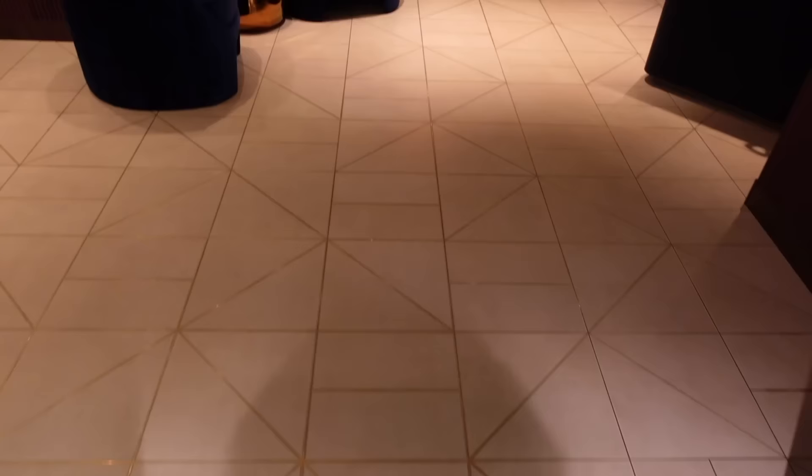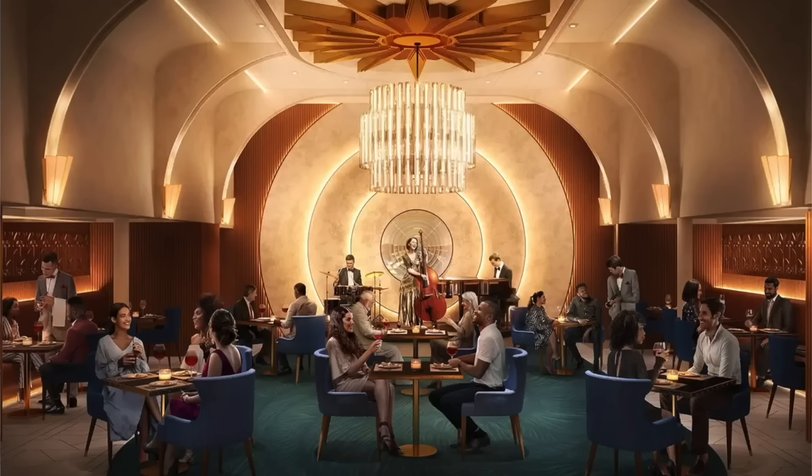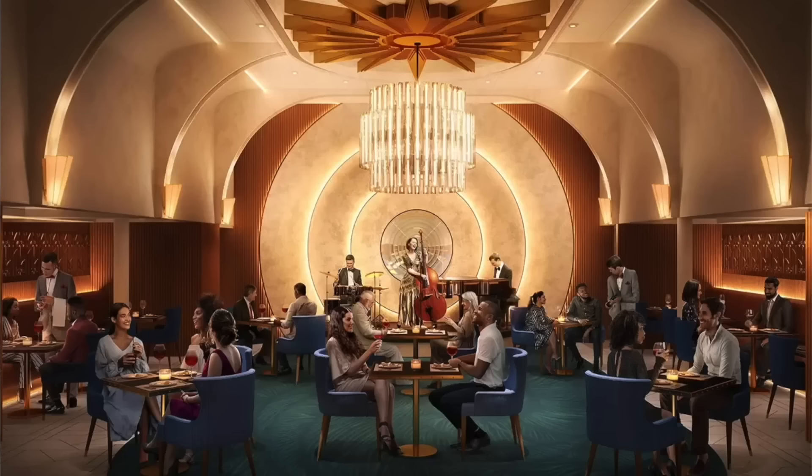One other thing I wasn't able to show you in today's video is the Empire Supper Club, which is a completely brand new dining experience just for the Icon class of cruise ships. This is an eight-course extravaganza that will cost you anywhere between two hundred and three hundred dollars just to eat here. It's limited capacity, and this is something that is actually in very high demand.